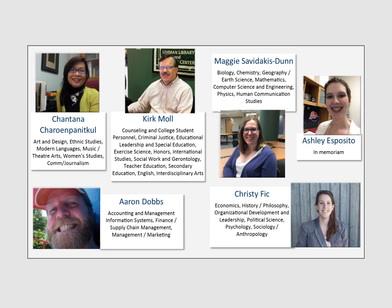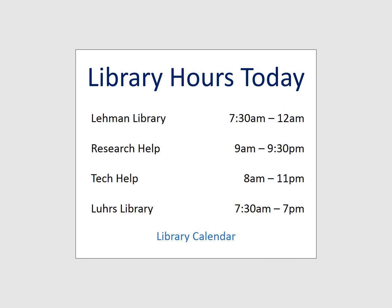A team of library faculty and staff are ready to assist you with your research needs. Research Assistance is typically available in person from 9 a.m. to midnight, with librarian help until 9:30 p.m. During the afternoon and evenings, library staff serve as your first line of assistance, helping you with basic questions and referring you to faculty reference librarians for more in-depth help.